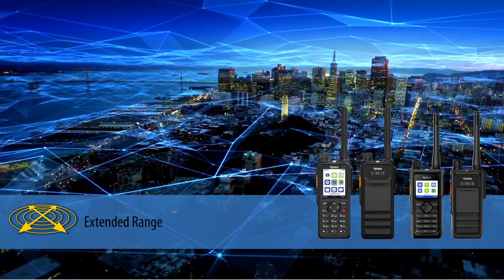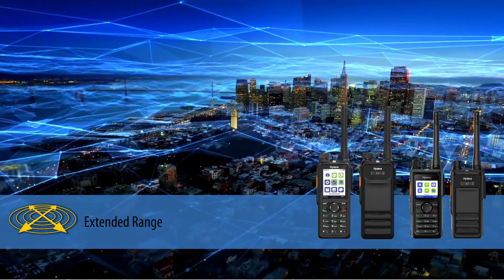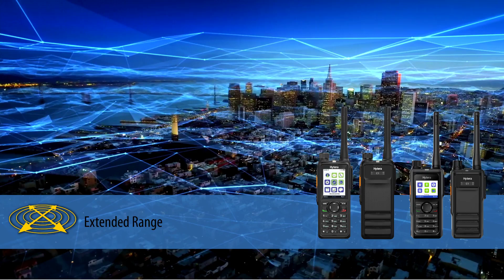H-Series radios have 25% farther range to increase coverage distance and signal penetration through buildings and other barriers. This enhanced coverage improves efficiency and reduces network infrastructure costs.